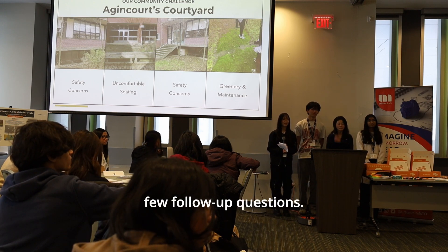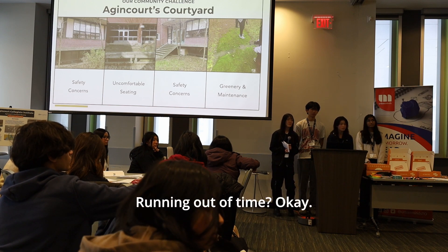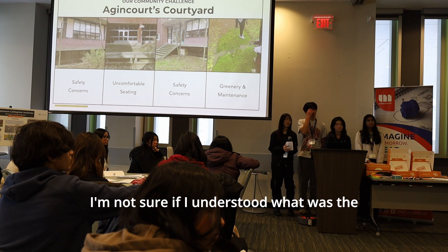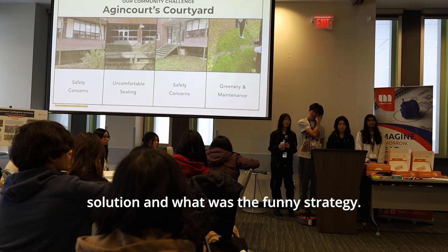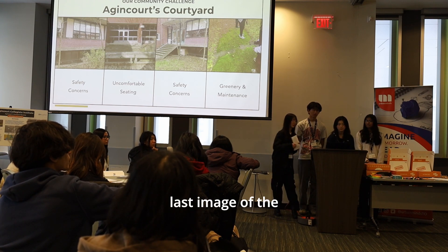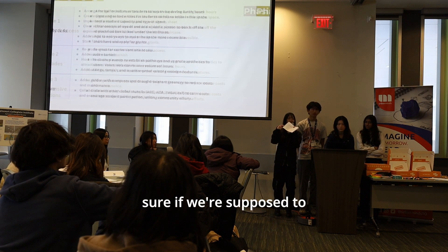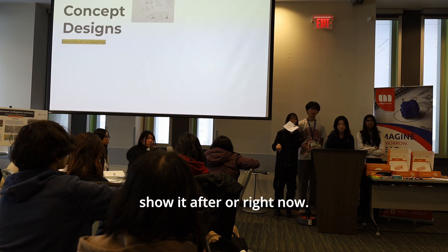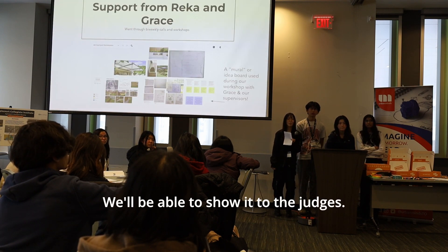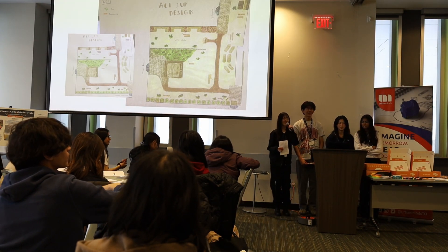The judge asks a follow-up, noting they may have missed the design solution and funding strategy as the presentation moved quickly. They ask if the team can show the final design image. The presenters mention they actually have a physical model and offer to pass it to the 1UP organizers to show the judges. The judge thanks them and compliments the team on their work.